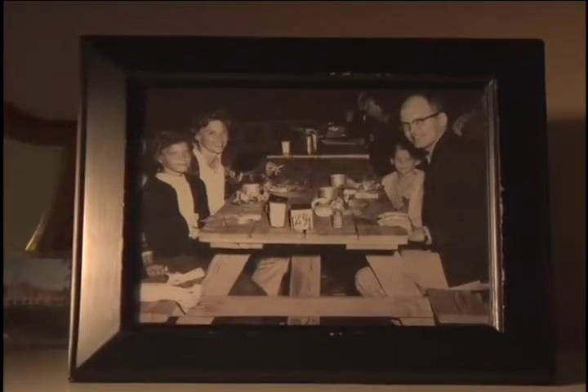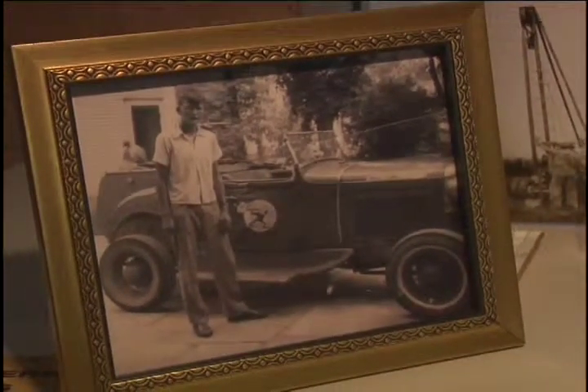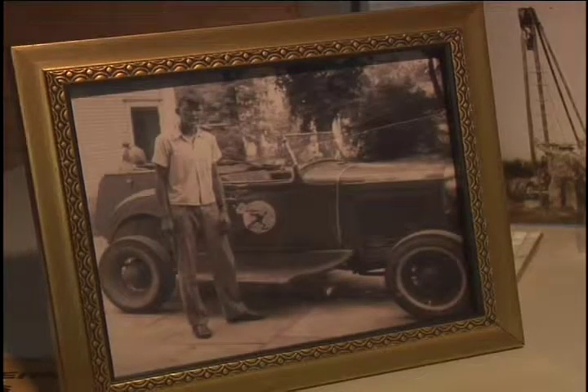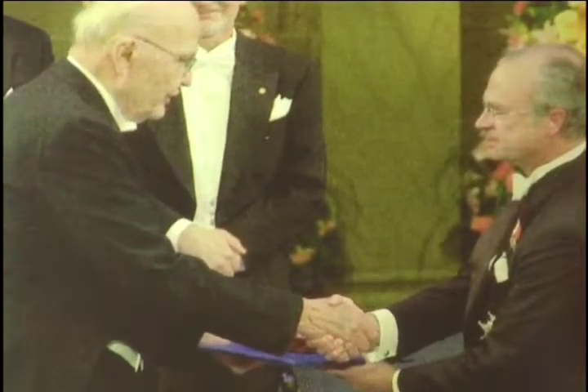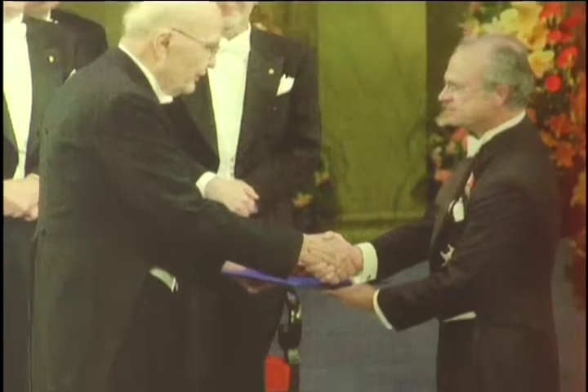The display also includes a favorite picture of Jack, his wife Barbara, and daughters Ann and Janet on vacation in Colorado, and a photo of Jack and his hot rod circa 1941 in his hometown of Great Bend, Kansas. And finally, there is this photo of Jack Kilby receiving the Nobel Prize from the King of Sweden in December of 2000.